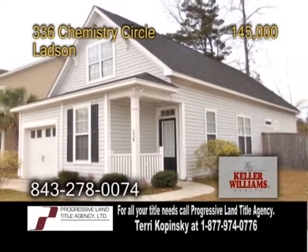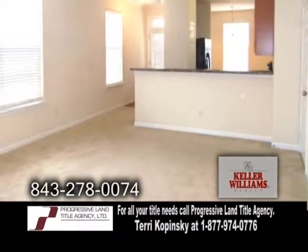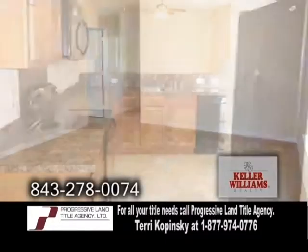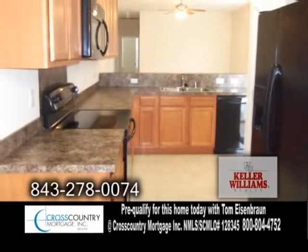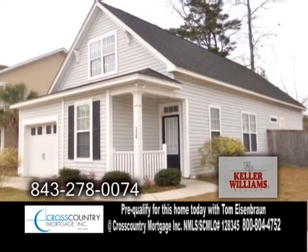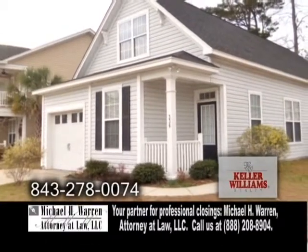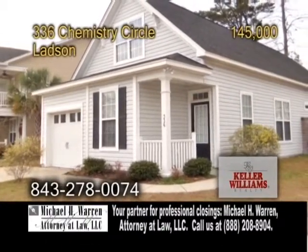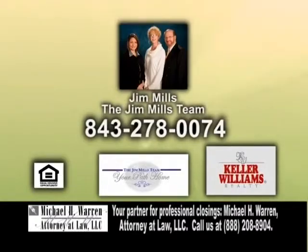A charming ranch in Ladson. This three-bedroom, two-bath home features a spacious family room. The kitchen has an eating area and ample cabinet space. This home is located on a large corner lot with a privacy fence with gates on both sides. There's also a storage unit and more. For more details or a private showing, contact Jim Mills of the Jim Mills team.